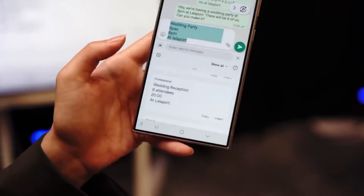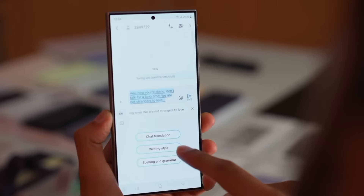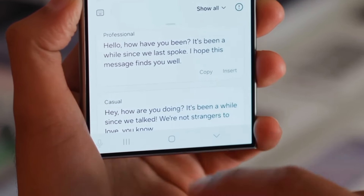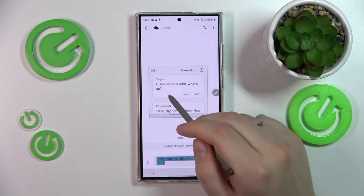This tool takes the stress out of conveying yourself effectively in writing. We don't always phrase things perfectly on the first try, but now your phone can give your words a helpful nudge towards your intended tone and style. Whether it's making a sensitive text more tactful, or injecting some humour into a lifeless message, Chat Assist allows you to see variations of your writing so you can select the best fit. It's like your personal editor, helping you sound clearer and more on point.